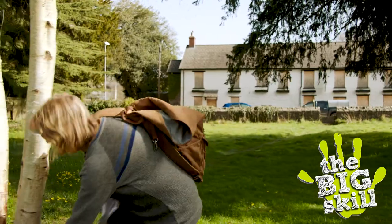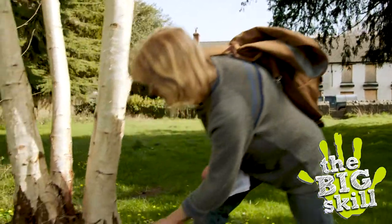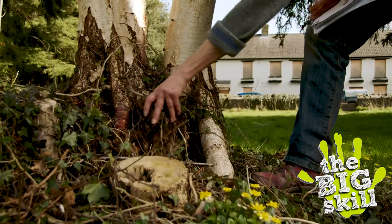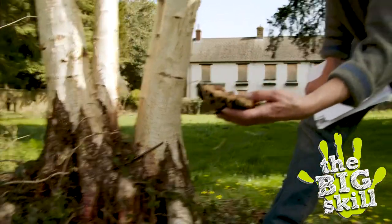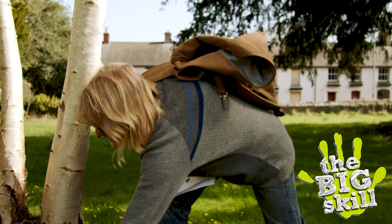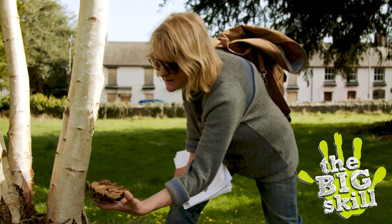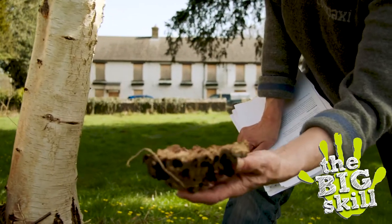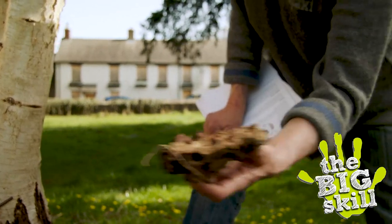If you manage to find rotting bits of birch, often around the bottom of the tree or spread around, if you dry these out they make a really effective fire lighter. You'd obviously want to get rid of the woodlice and things, but these dry little bits make a really handy fire starter if you're having a picnic in the woods or something like that.